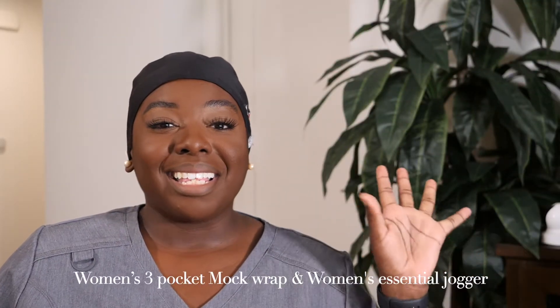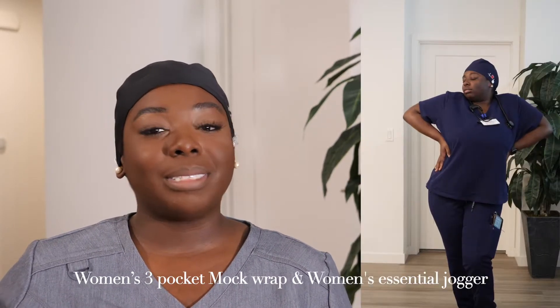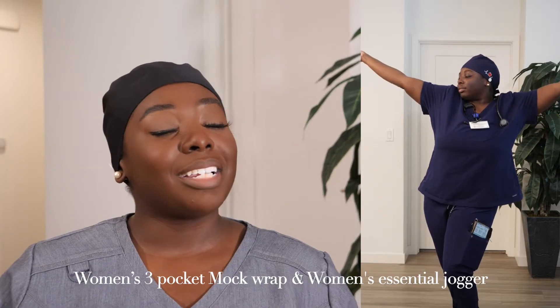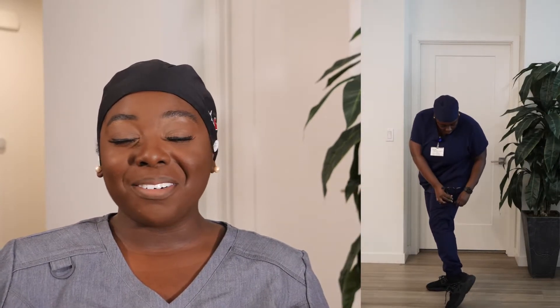These last ones — the navy blue ones — let me say this. You only have to tell me one time that I'm looking slim in a pair of scrubs before I order the entire collection in every color. I wore these once and one of my coworkers was like, 'girl, did you lose weight?' And I said, oh, I've made it. I'm looking good, looking slim, looking put together in this navy blue. Janu, you did what you had to do with these.